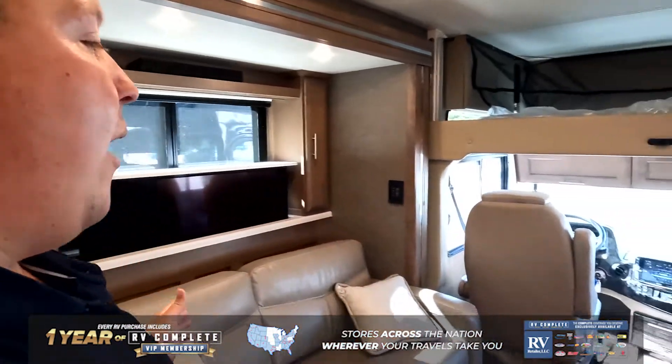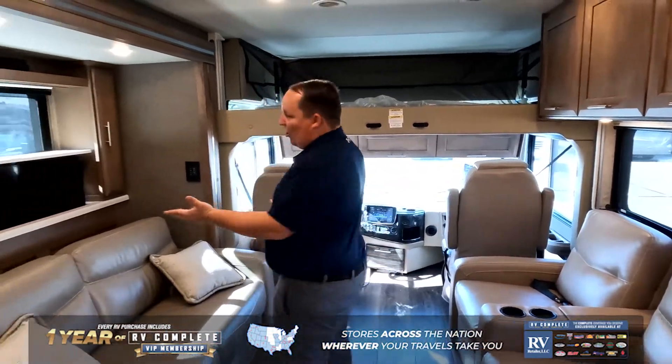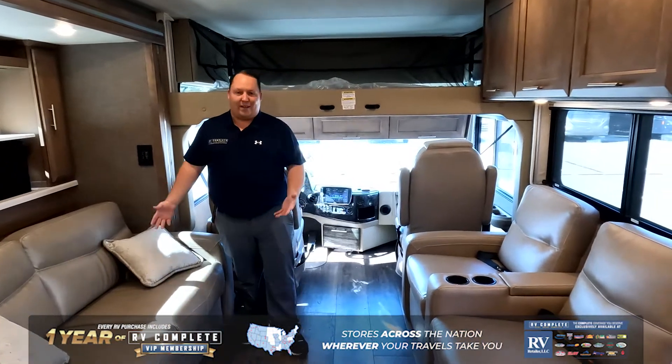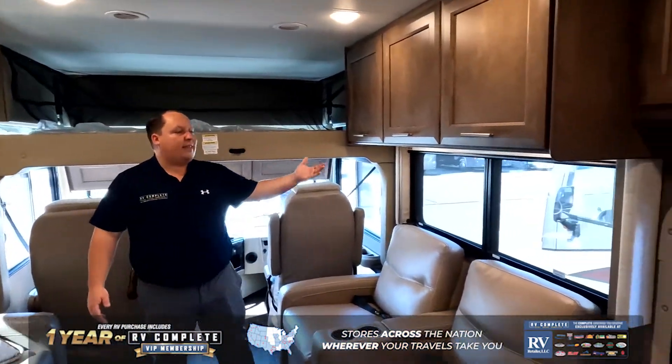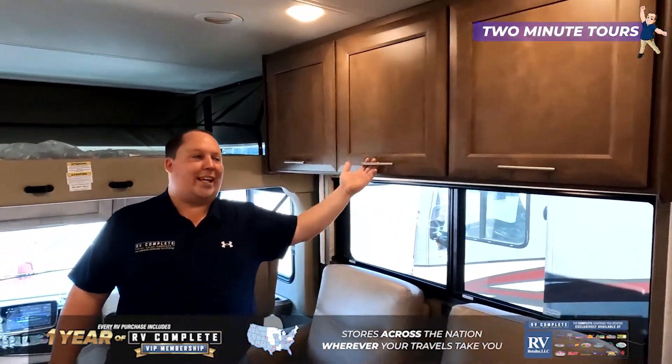This is so unique with the mid-entry door. The reason why you get that is because you now have a living room set up like this — theater seats directly across from the TV. Notice how the TV goes up and down. Also, this is a tri-fold sofa, which makes a very nice sleeping area.